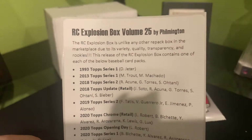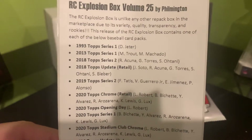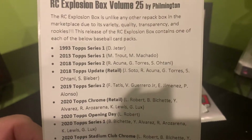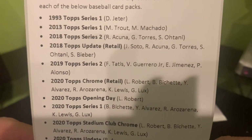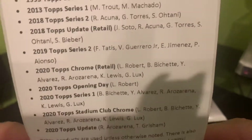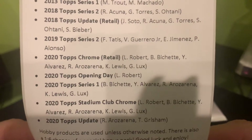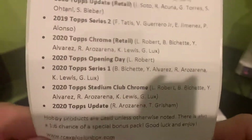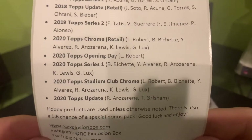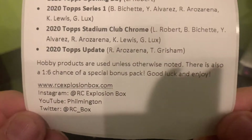Alright, the rookie card explosion box volume 25. We got 1993 Topps looking for Derek Jeter, 2013 Series 1 Trout and Machado, Series 2 Acuna, Torres, Ohtani. We have 2018 Update retail looking for Soto, Acuna, Torres, Ohtani, and Bieber. We get 2019 Series 2 Tatis, Guerrero Jr., Jimenez, and Pete Alonso. We have 2020 Chrome retail — Robert, Bichette, Alvarez, Rosario, Kyle Lewis, Gavin Lux — 2020 Opening Day, which is the first Robert rookie available. Then 2020 Series 1 with Bichette, Alvarez, Rosario, Lewis, and Lux. 2020 Stadium Club Chrome — Robert, Bichette, Alvarez, Rosario, Lewis, and Lux — and finally 2020 Update: Rosario and Grisham.